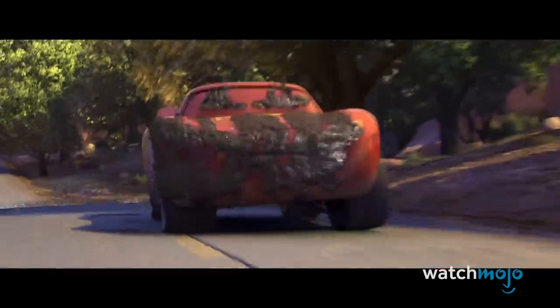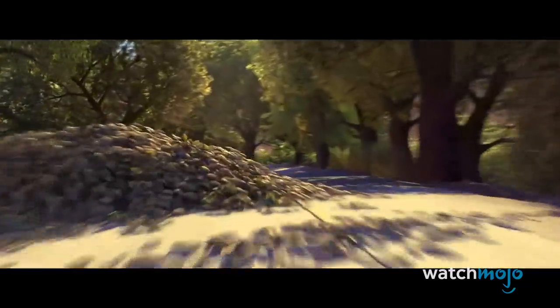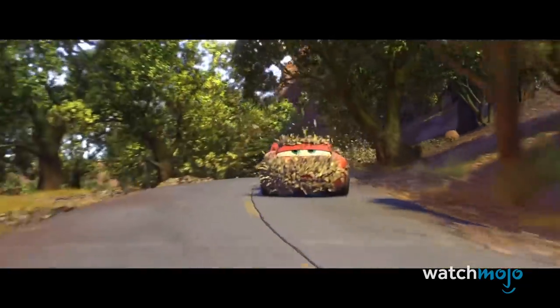Even though he has a bit of a cocky attitude, there's still a little something lovable about both the car and the character. Once you've got to know him, he'd become more of a companion than just your day-to-day ride.